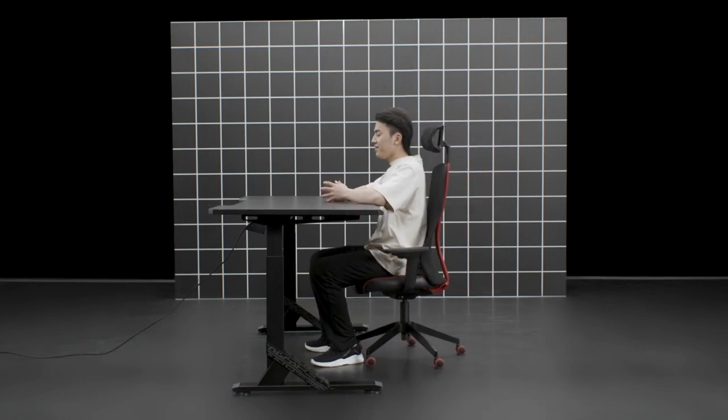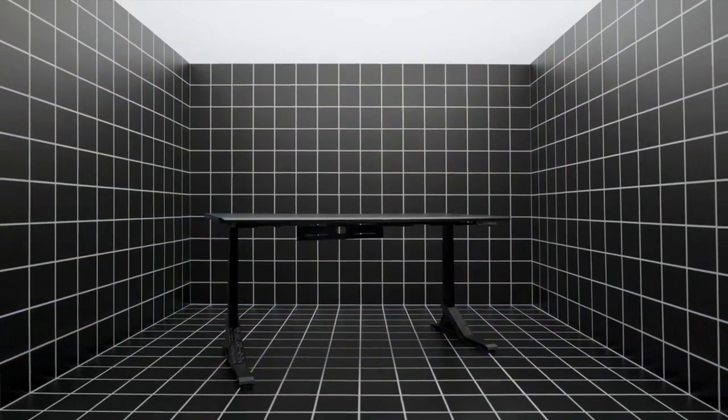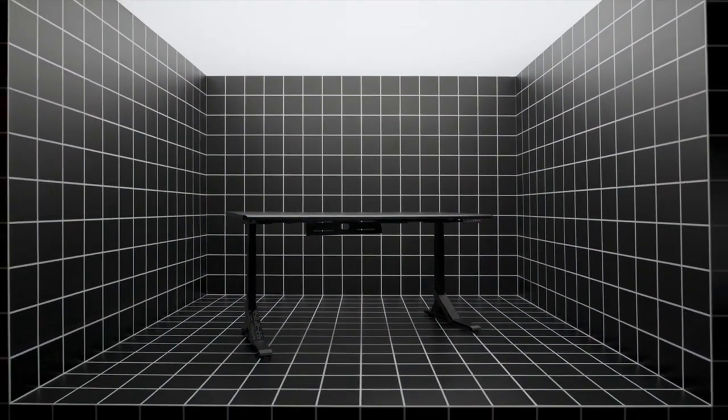Use the controller's built-in USB port to charge an essential gadget. You'll also love the durable matte surface that reduces reflections.